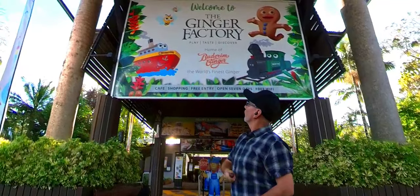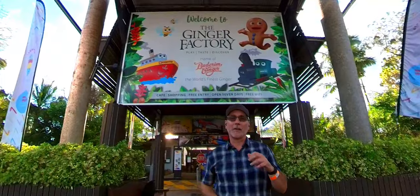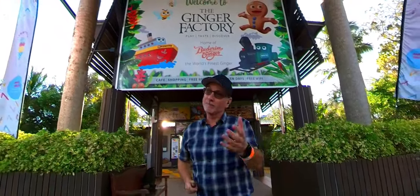Hey guys, I'm here at the Bundaberg Ginger Factory. We're going to go inside, have a little bit of fun today — we're going to go on the train, check out some of the shops, and check out the bees as well. So join me!